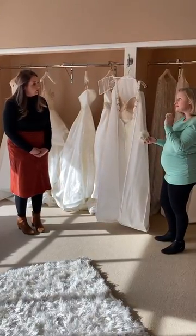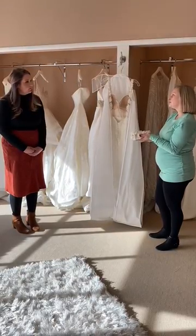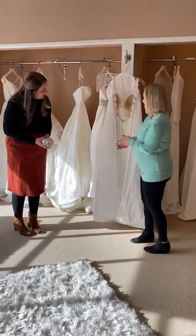Did you want to keep this or do you want us to toss it? It's just too small for them to clean and preserve with your gown so you have the option. Actually, I'll take that with me. Perfect, thank you so much!